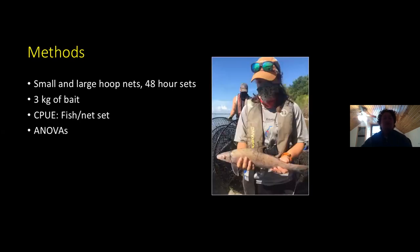We put small and large hoop nets side by side. We do 48-hour net sets, which is generally two net nights. Three kilograms of the different bait goes into each net — that's about six and a half pounds. We use catch per unit effort as a relative abundance measure, looking at the number of fish or number of each species per net set — for example, 10 catfish per set of hoop nets. I used simple ANOVAs to compare catch rates between our three different baits.